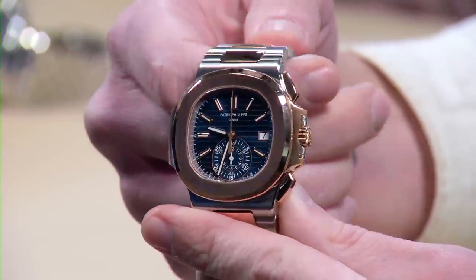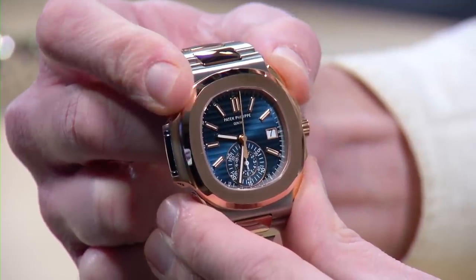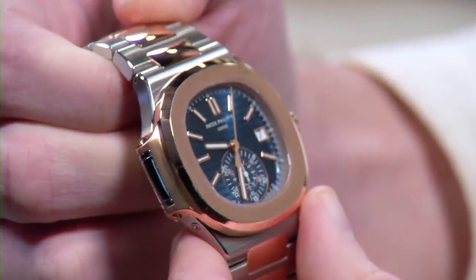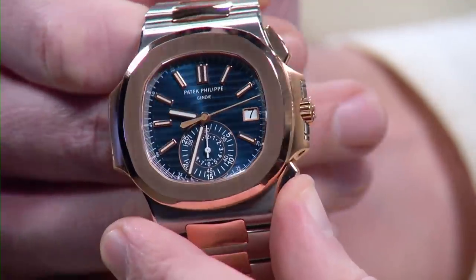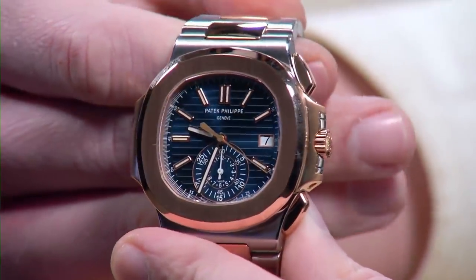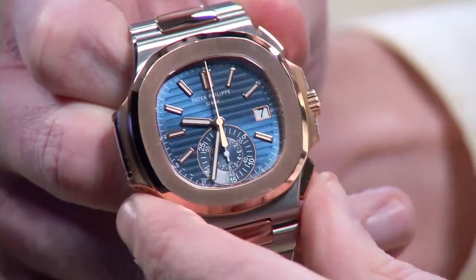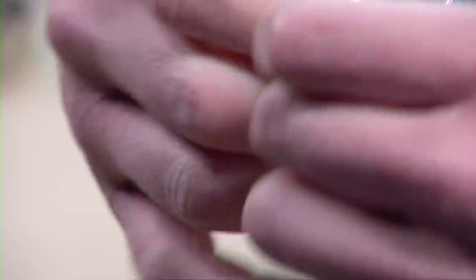Here we have the Patek 5980 two-tone — that means it is steel and rose gold, or AR. This is similar to the all rose gold version; these are the only two 5980s still in production. The steel and rose gold features a bright blue dial, rose indices, rose bezel, and a steel bracelet with rose center links. This watch didn't get nearly enough credit when it was being produced — consumers tended to gravitate more towards either the all-rose or the all-steel.